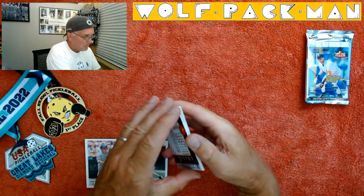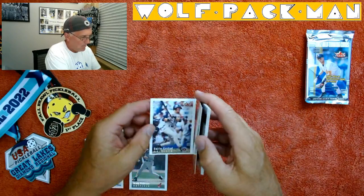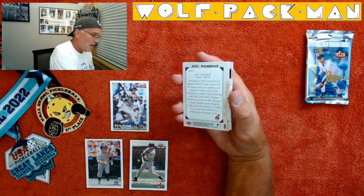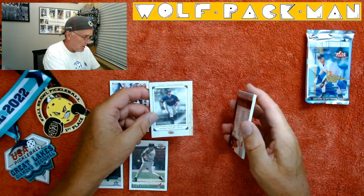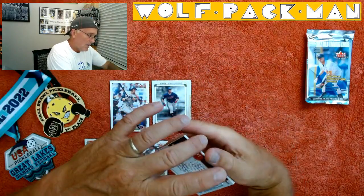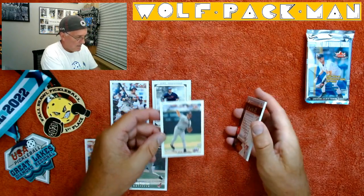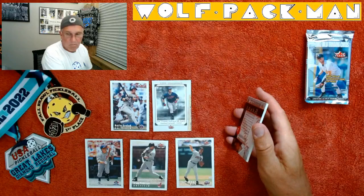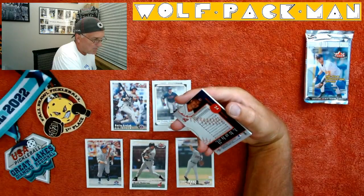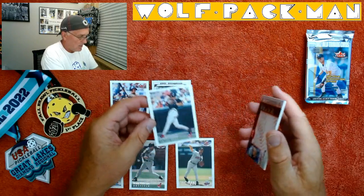Darren Erstad — Angels player. Jim Thome, Hall of Famer scrapbook card. Joe Mays, no relation to Willie. Travis Fryman — look at that, he played for the Tigers from 1990 through 1997, so eight years with the Tigers.